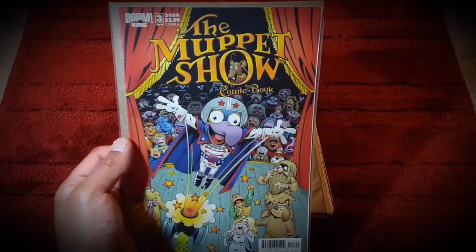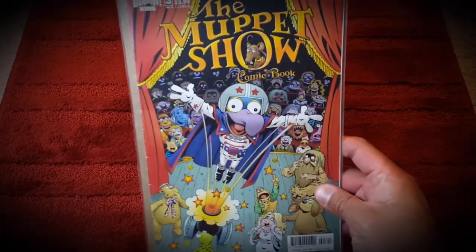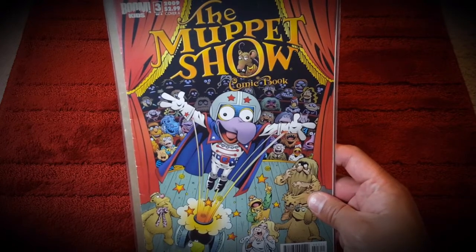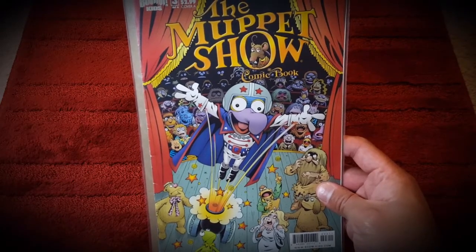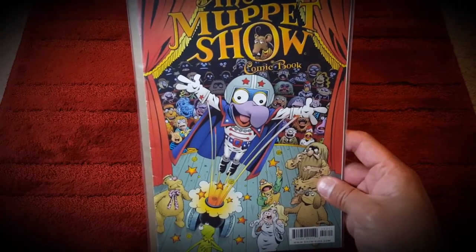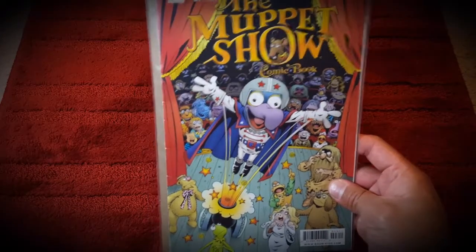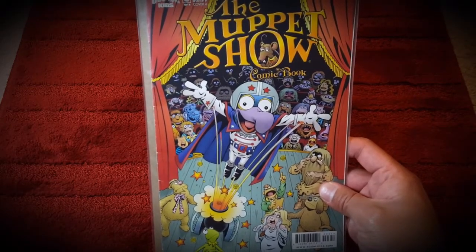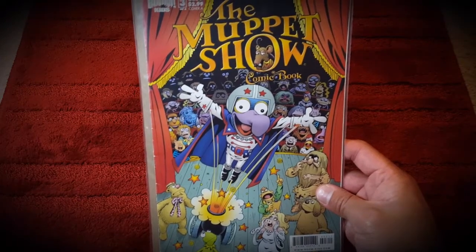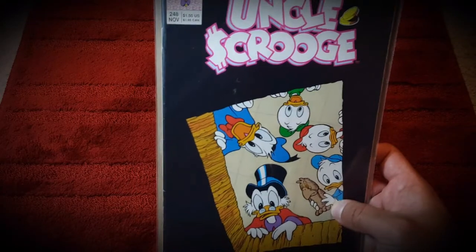Then I picked up the Muppet Show from Boom Studios - really awesome cover. I love Gonzo, I love the Muppets. I just watched the Jason Segel Muppets movie and then the sequel, Muppets Most Wanted, which was amazing - it was like Captain America: Winter Soldier times the Muppets. It was a great movie.